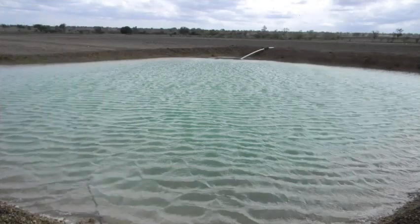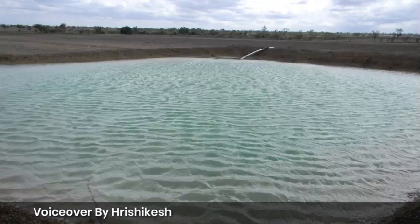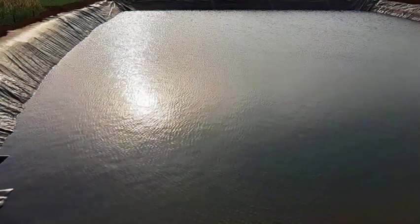These traditional water storage structures are found in Hamirpur, Kangra, and multiple districts of Himachal Pradesh. Himachal Pradesh is aiming to tap rainwater and use it optimally in agriculture and its allied activities.